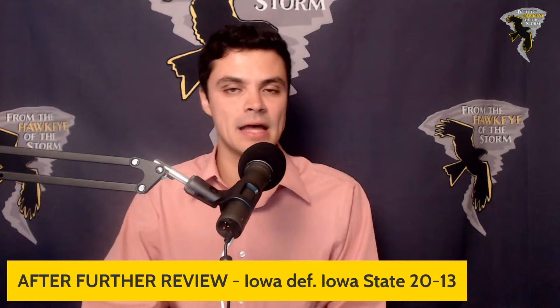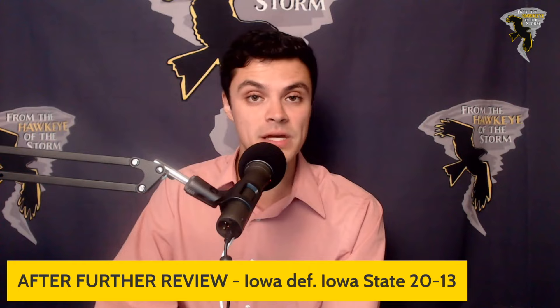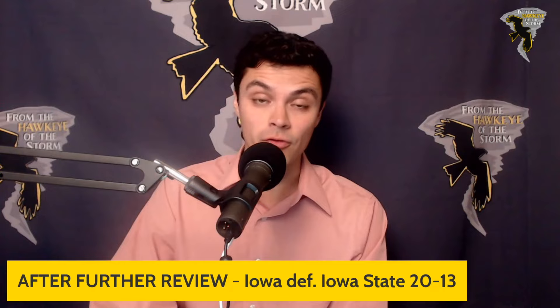Especially with Cade McNamara's inability to scramble right now, that's just one less element of the offense. Hopefully he's getting to the point where he'll be ready to use that QB sneak and scramble if he needs to. The Iowa defense was really impressive against ISU — allowed just 2.8 yards per rush. Really good number, even knowing those are young backs at Iowa State and a couple new pieces up front for the Cyclones.